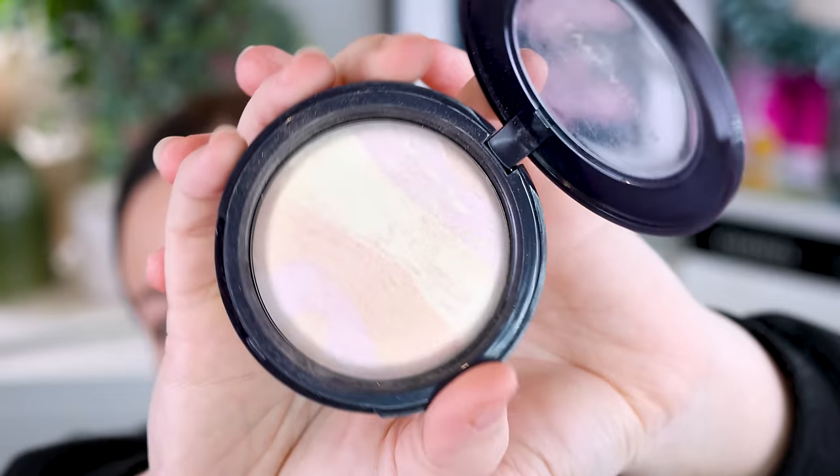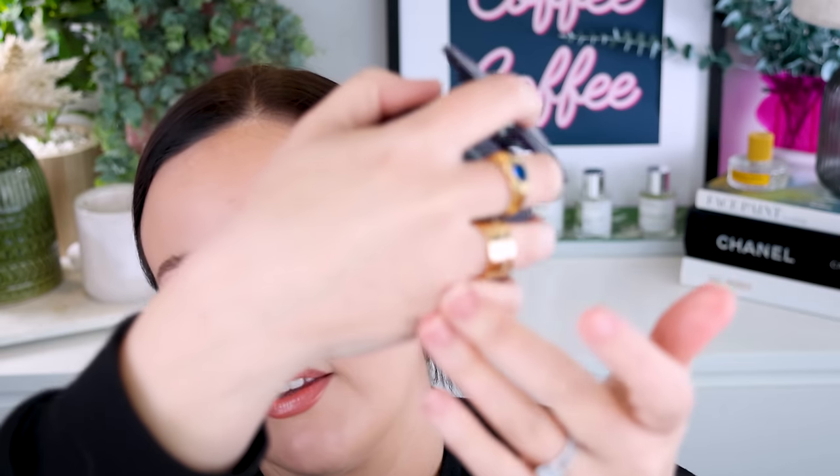I also picked up the Kevin Aucoin Opulent Finishing Powder in Incandescent, which I haven't seen many people talk about. It's nice — a very natural highlight, but more of a traditional powder formula. It's not as liquid-in-powder as the Flower Nose one, but still very beautiful and soft on the skin. You can build it up or keep it natural; it doesn't enhance texture. I enjoy it, but the Flower Nose blows me away a little more.